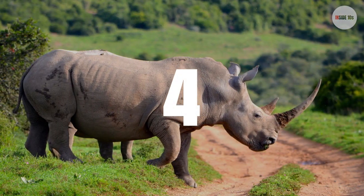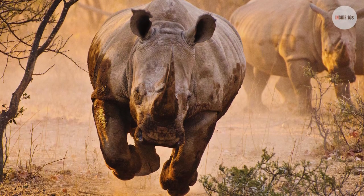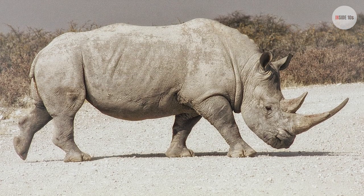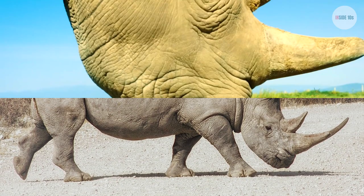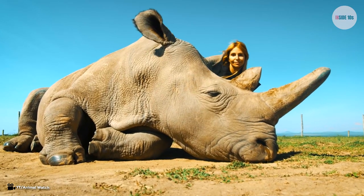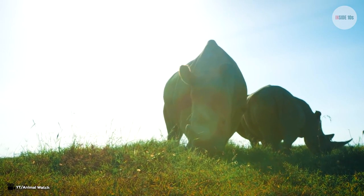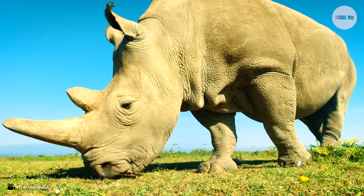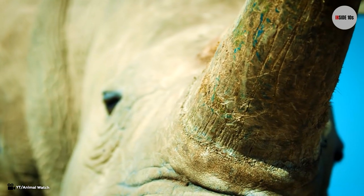Number 4: White Rhino. White rhinos are the largest of the rhino species. They have two horns — one longer front horn and a smaller back horn. The horns of a white rhino are entirely different from those found in cattle, being made of a structural protein called keratin. The large front horn has a length of up to 24 inches, though in some cases the front horns of female white rhinos reach up to 59 inches. White rhinos inhabit South Africa, form groups of up to 14, and feed exclusively on grass.